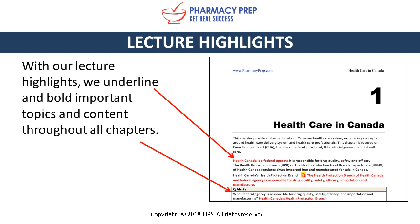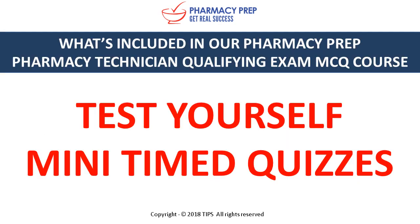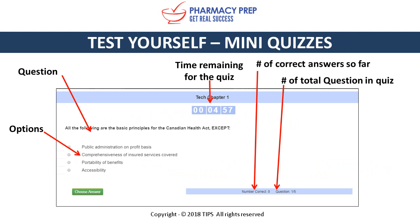With our lecture highlights, we underline and bold important topics and content throughout all chapters — bolding in red or black and highlighting in yellow. We encourage students to mark these in their books during their studies.